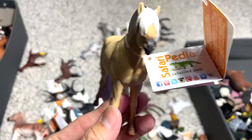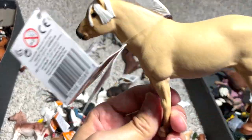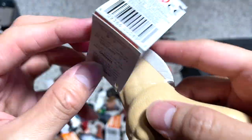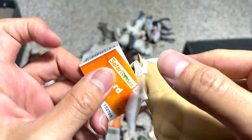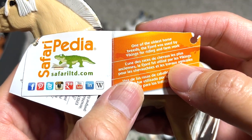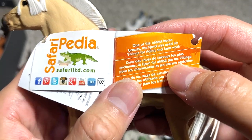And this one looks really cool — it has got to be one of the most stylish horses in my collection, at least in the top three. Fjord — it's known as Fjord. One of the oldest horse breeds. The Fjord was used by Vikings for riding and farm work.